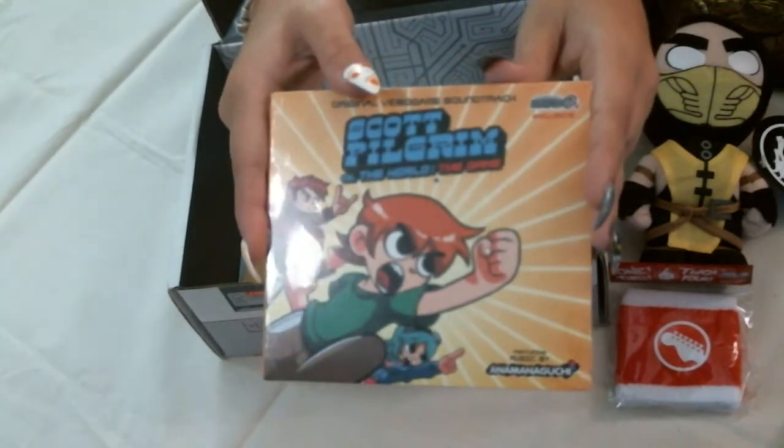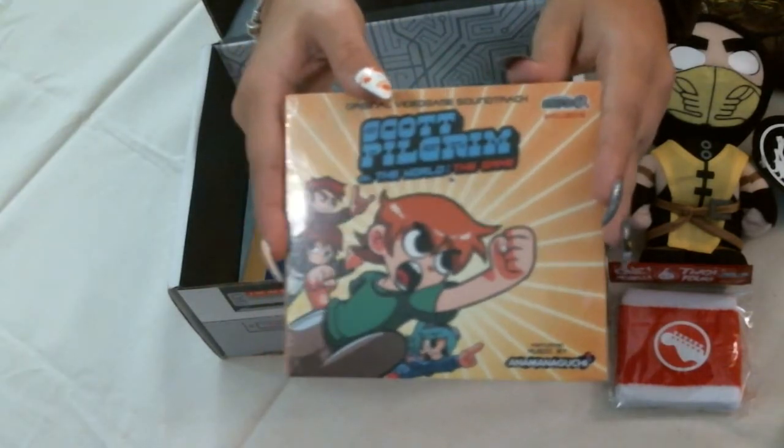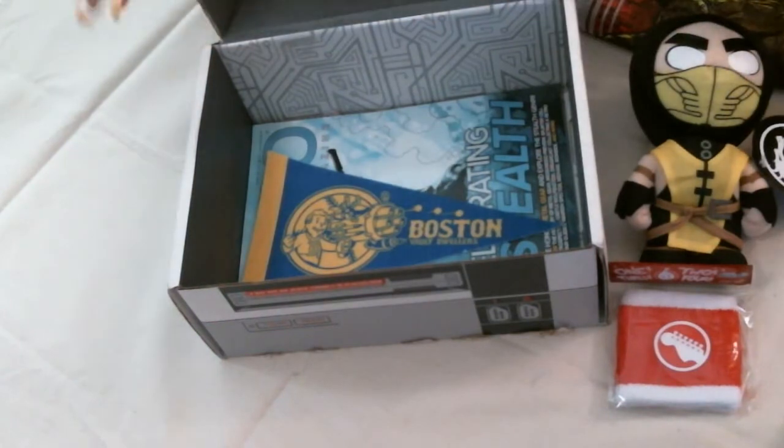I forgot about this — this is the soundtrack to Scott Pilgrim vs. The World: The Game. That's actually very cool.